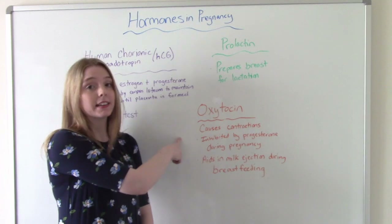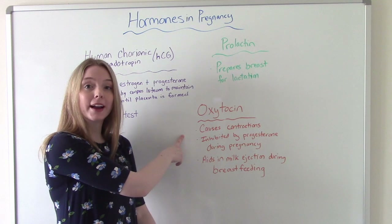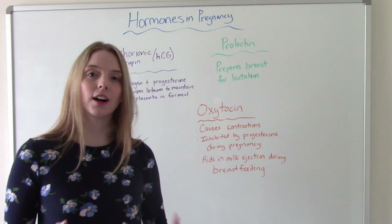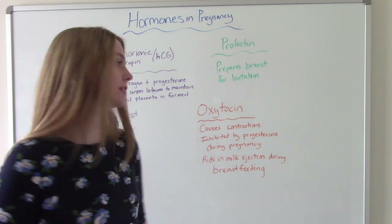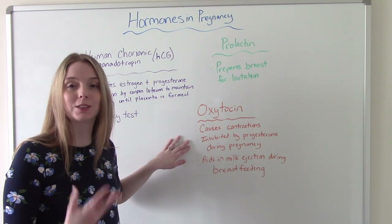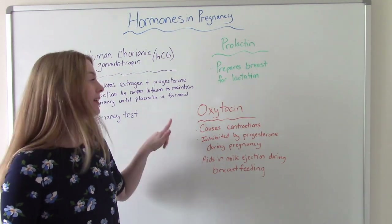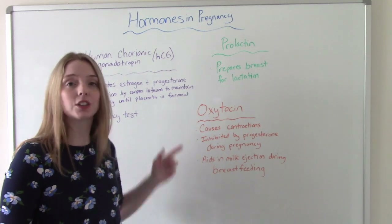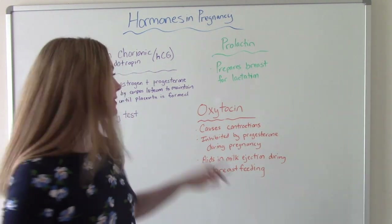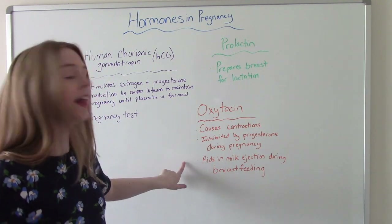Finally, oxytocin. Oxytocin is not produced by the placenta, but it is very important when it comes to pregnancy and delivery. It causes contractions — it's the hormone that causes mom to go into labor. It is inhibited, hopefully for a very long time until mom becomes term, by progesterone. When it is time to deliver, oxytocin is what causes those contractions. A very common medication we give to help induce or augment labor is oxytocin — Pitocin is the name of the drug.